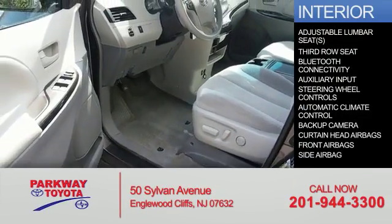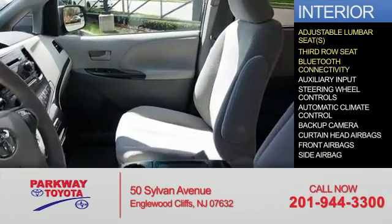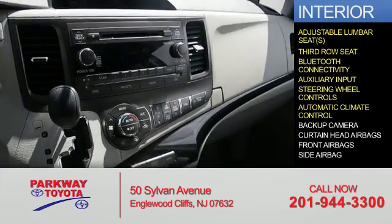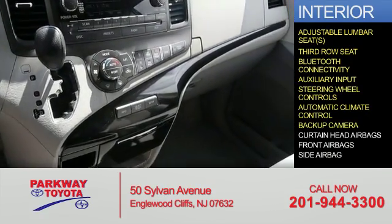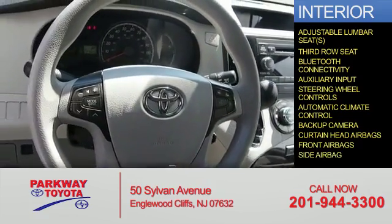Inside you'll find adjustable lumbar seats, a third-row seat, Bluetooth connectivity, an auxiliary input, steering wheel controls, automatic climate control, a backup camera, curtain head airbags, front airbags, and side airbags.